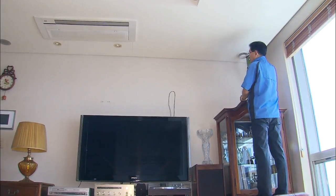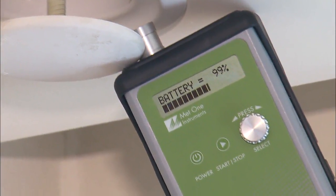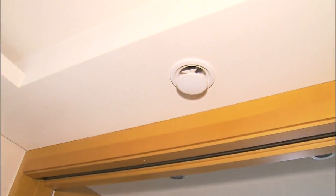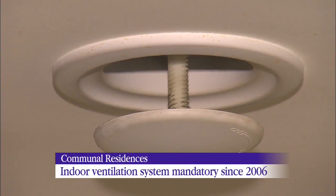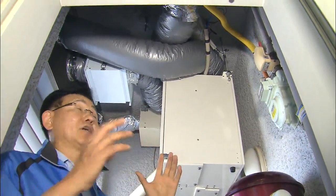In recent months, more and more people have been inquiring about installing or inspecting air ventilation systems in apartments. Air ventilation systems are mandatory for communal residences with more than 100 units. There would be no need for air purifiers if these ventilation systems are properly maintained.